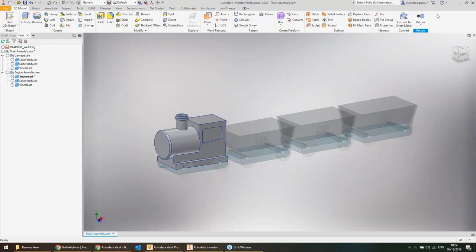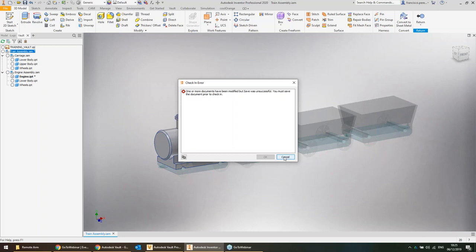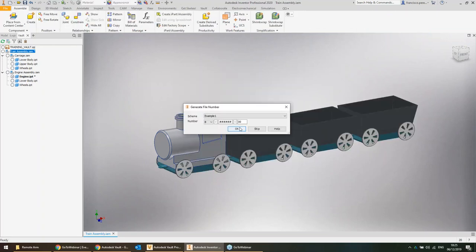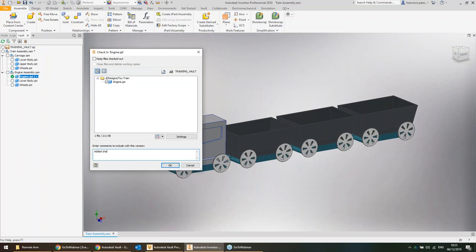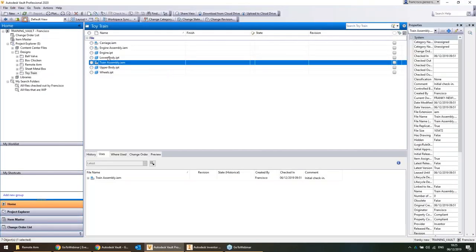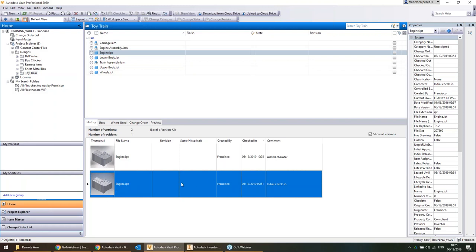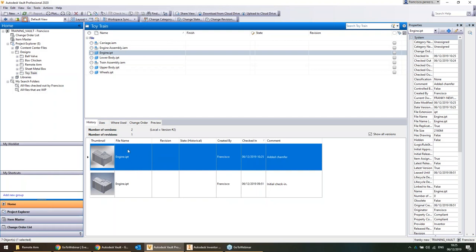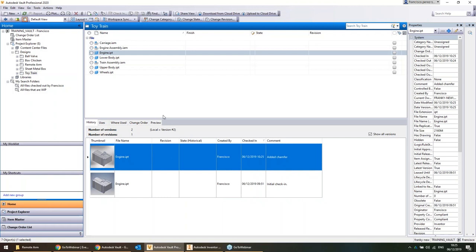I'm happy with the change, so I'll check it back in. I'll add the comment 'Added chamfer' and close it down. That takes a copy of the modified engine assembly and copies it over to Vault. I can now see the design history of the engine — the original version and the latest version with the chamfer added. Comments help colleagues see what's changed. You can revert to previous versions, and Vault incrementally keeps track of all versions.